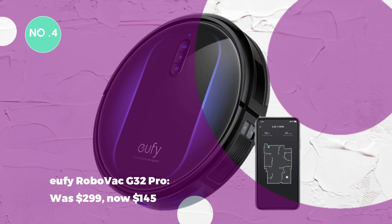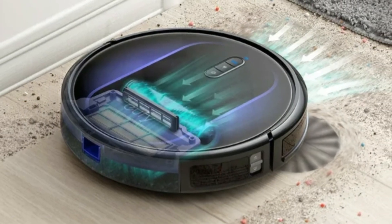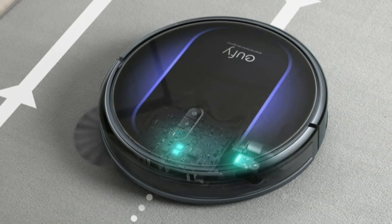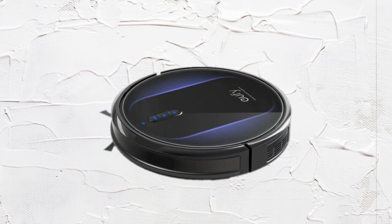The UFI RoboVac G32 Pro was $299, now $145. The RoboVac G32 Pro utilizes smart navigation and detects floor types. Compact at less than 2.9 inches tall, it easily cleans under furniture for thorough cleaning.